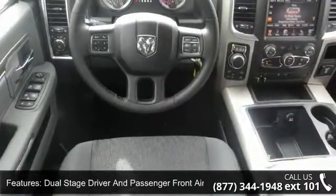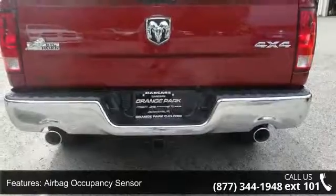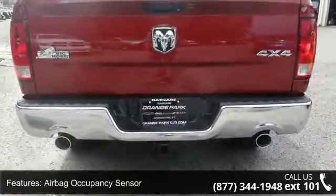Additional features include chrome and metal look interior accents, redundant digital speedometer, outside temp gauge, and fade to off interior lighting.